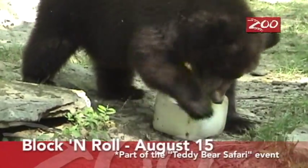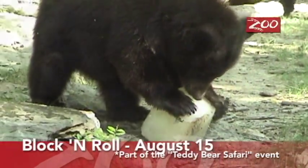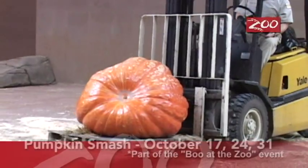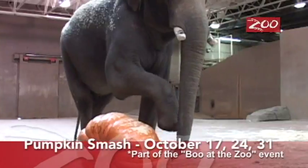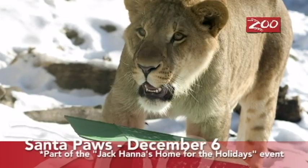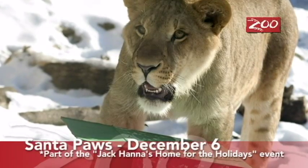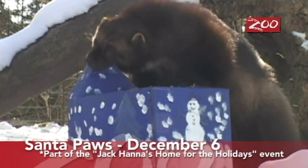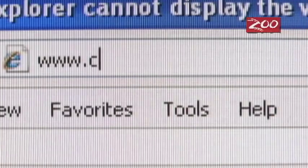We also have Block and Roll in the heat of the summer, where animals get trash can-sized ice blocks with their favorite treats frozen inside. Pumpkin Smash during Boo at the Zoo has the animals get pumpkins or pumpkins with treats. We even have an enrichment event in December where the animals get painted boxes decorated up and stuffed with their favorite treats to open and see what the surprise is inside. For a complete list of these events, just visit the zoo's website. Hope to see you at the zoo!